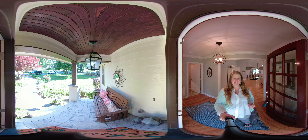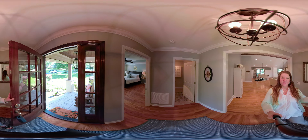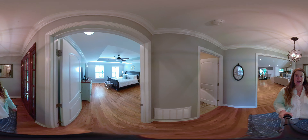Welcome to my newest listing at 1608 Carol Lane. This is in North Chattanooga in the Fairhills area. I'm going to give you a tour of this awesome three-bedroom, three and a half bath home.